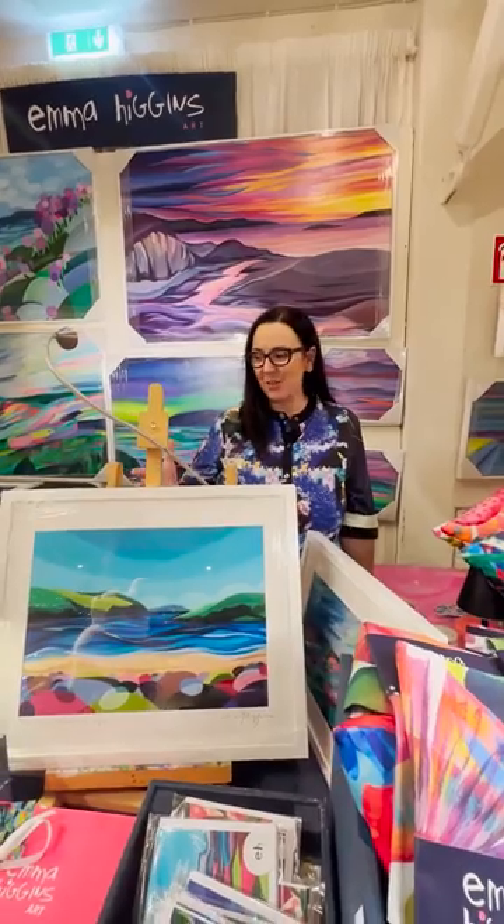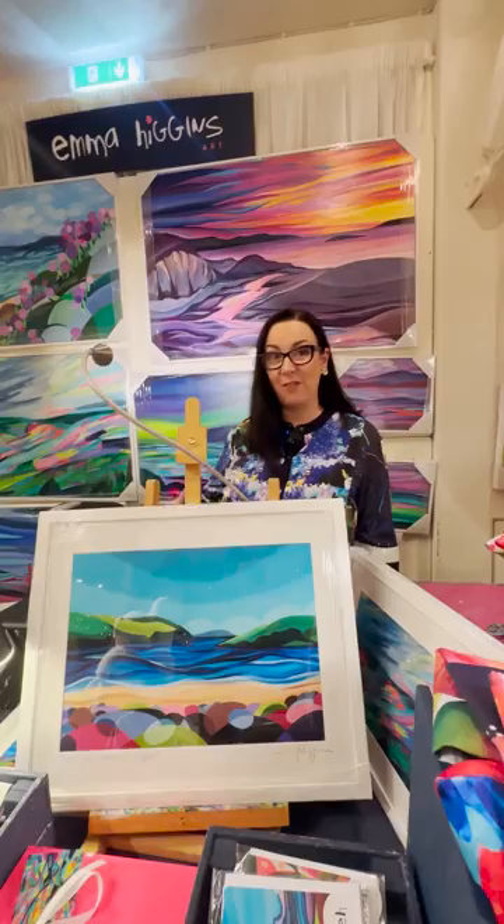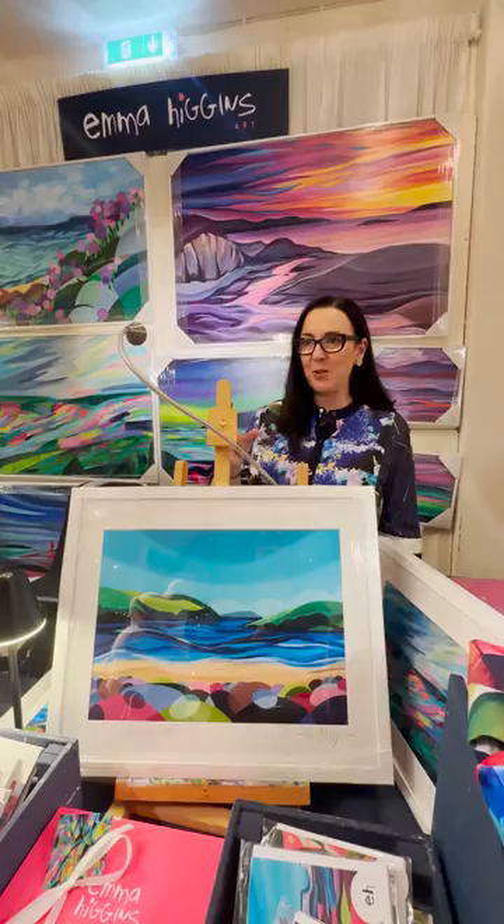My last two collections have been about places in Ireland, which kind of started with Covid when I couldn't really go to the places I wanted to get to. All my work is very bright and colourful — real places. I like to connect with the place and create a memory and paint that.